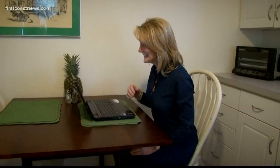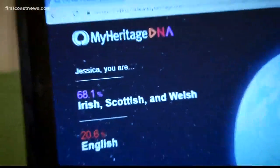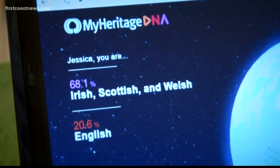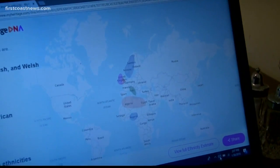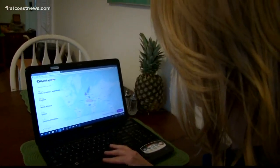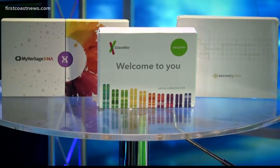After weeks of waiting, the results started coming in, and there was a surprise. While the MyHeritage results showed I am 92.8% European, it also showed I am 7.2% African. That's fascinating to me. The other test results were similar, but not the same.